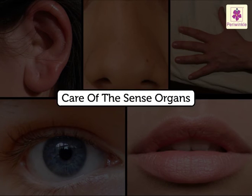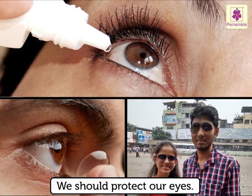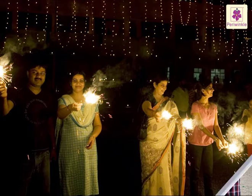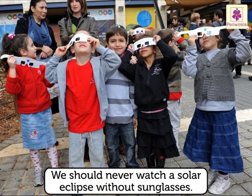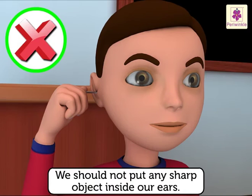Care of the sense organs: We should protect our eyes — they are precious. We should be careful during Diwali while lighting firecrackers. We should never watch a solar eclipse without sunglasses. We should not put any sharp object inside our ears, as we may injure our eardrum.